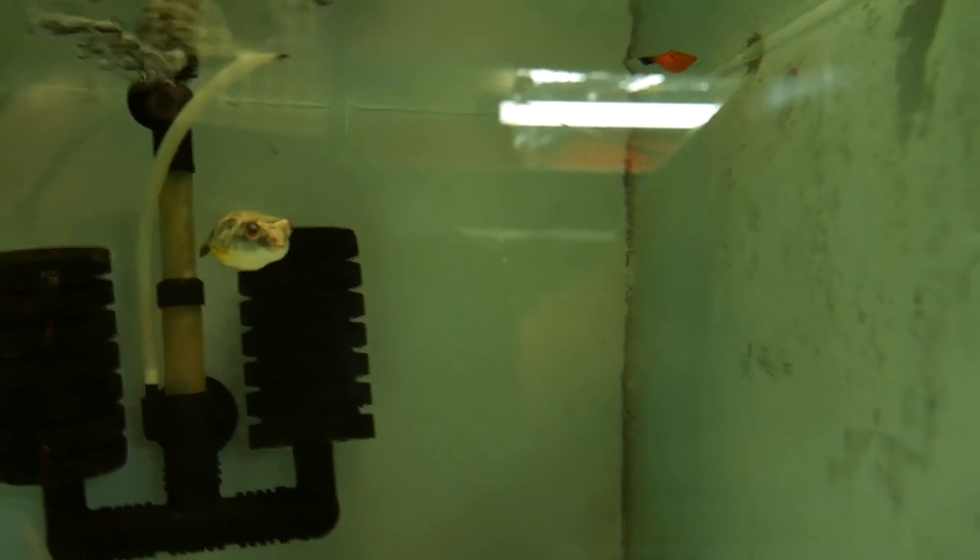This guy will go around hunting things. Oh, he's found the shrimp — and he's just annihilated that shrimp.